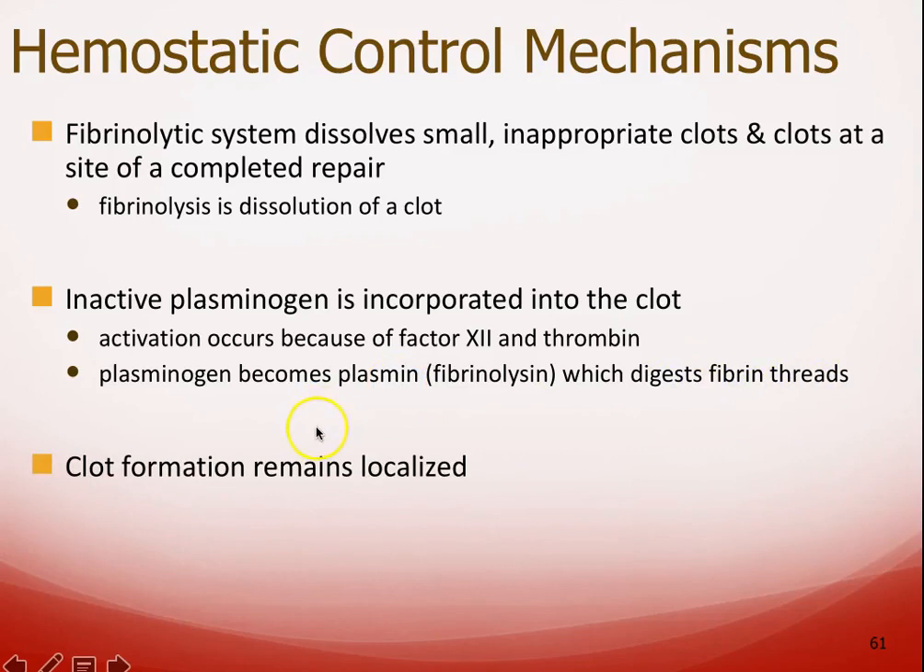Once the clot is formed and the signaling stops, plasmin activates and slowly breaks down the clot. Hopefully by then the endothelial cells, smooth muscle cells, and fibroblasts have repaired the damage. Clots also remain localized because clotting factors get diluted as blood flows away from the site of damage — by the time you get some distance away, they're so dilute they're ineffective. Plasminogen also helps make sure the clot doesn't get too big.